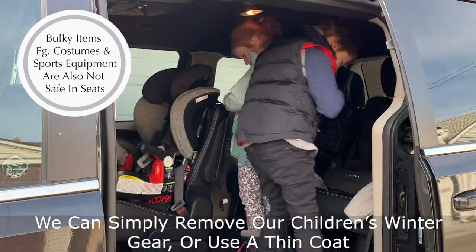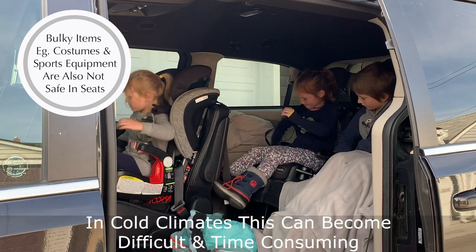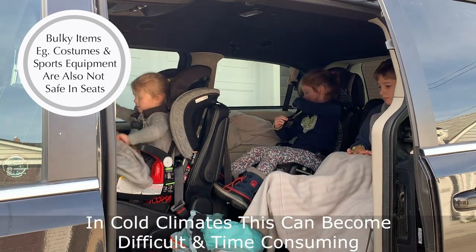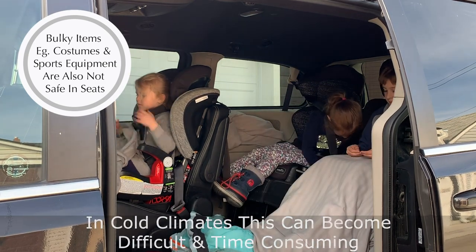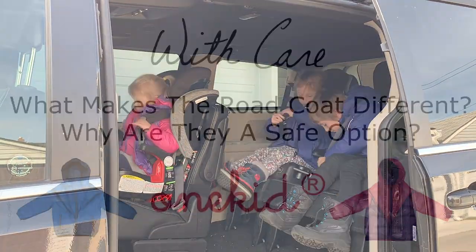We can simply remove our children's winter gear before harnessing or use a thin coat, but in climates like ours this can become difficult for parents, especially with multiple kids. For parents who want a safe and warm option, the Road Coat line is a great choice.